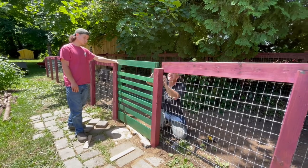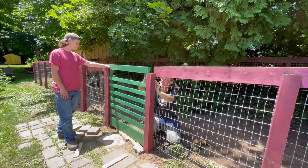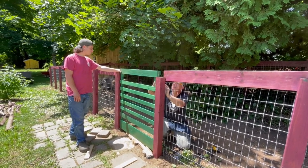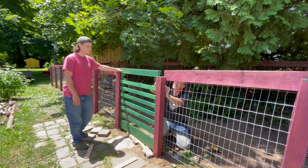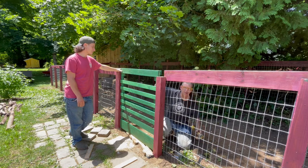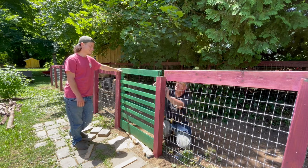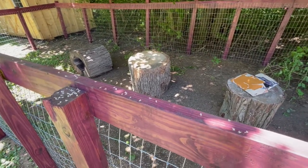Happy Independence Day y'all! It's goat day. So what's left? This run looks great. I'm going to finish putting the gate on, put the ramp in, set up the feeders, and give it the final clean. We scored the girls some cool logs to play on.